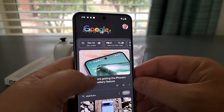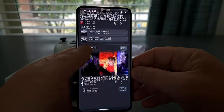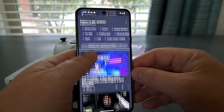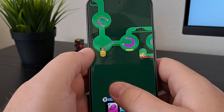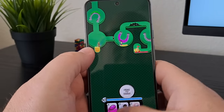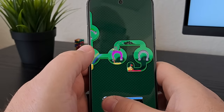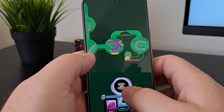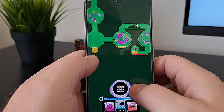The Pixel 8 comes with 8 gigs of memory and 128 gigs of storage, and the chip inside is the Google Tensor G3. In terms of performance, I have noticed some lag and hang-ups, especially when playing games — even fairly lightweight games. I'm not a big gamer, but even some of the lightweight games that I play, they do kind of hang up from time to time. It's a little bit glitchy. So if gaming is something that you are buying this phone for, you might want to look somewhere else.